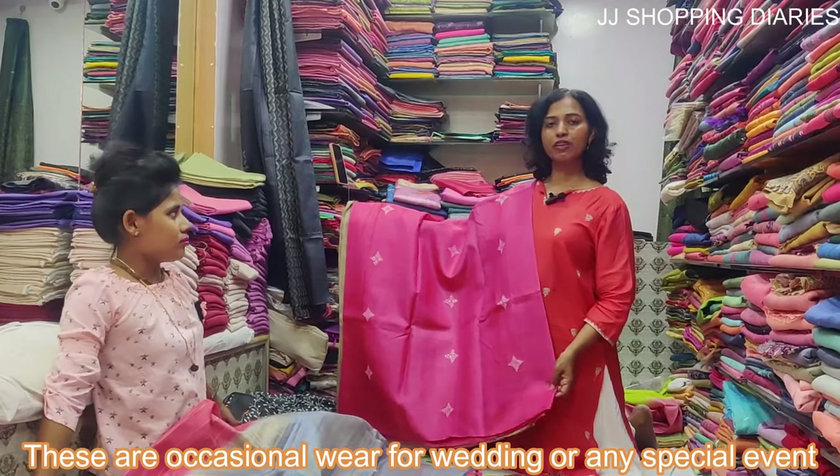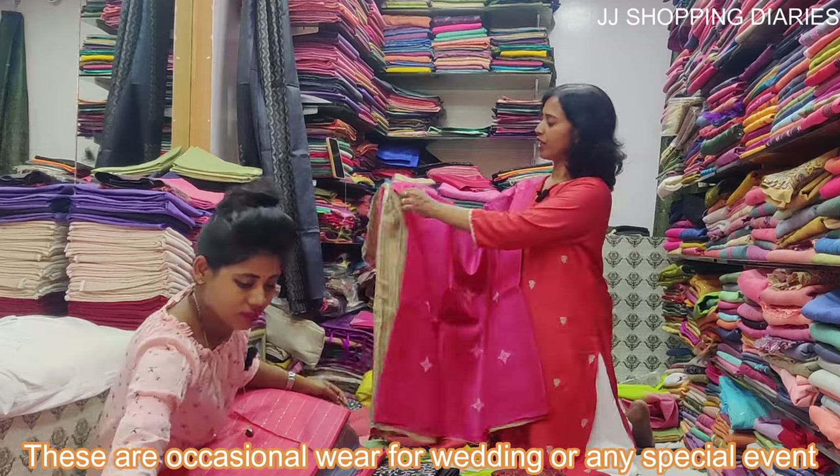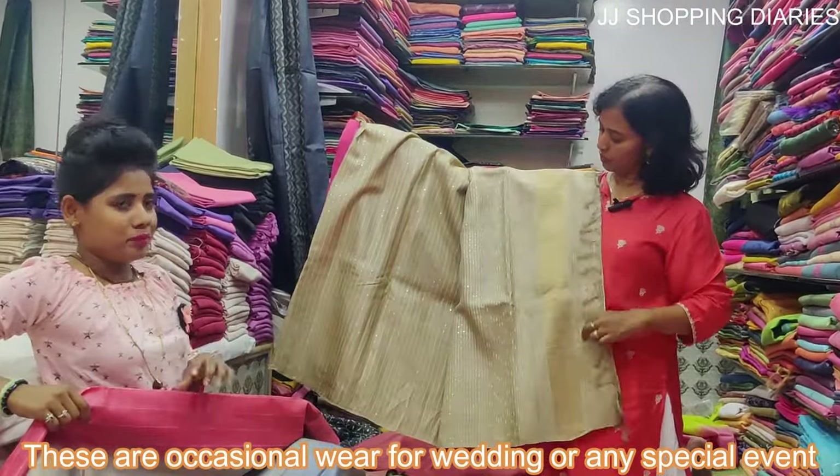This is a pink tassel silk saree and the price of this saree is Rs. 8000. It has a beautiful, beautiful worth of pangu.